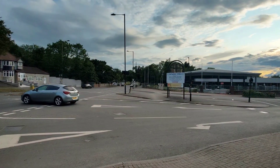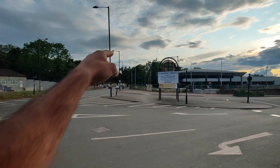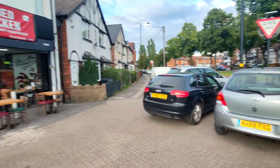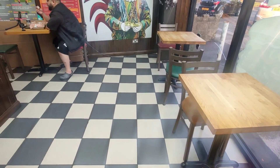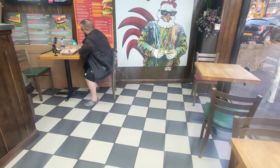The location is on Stockfield Road, in the Yardley area of Birmingham. If you come from Warwick Road, go straight on and then turn onto Stockfield Road, come all the way down and the shop is right there. Inside, there are only a few seats — two on one side and one over there — plus some outside seating as well.